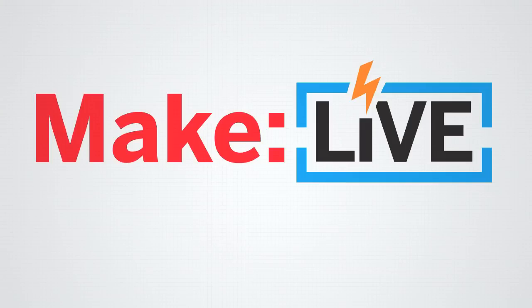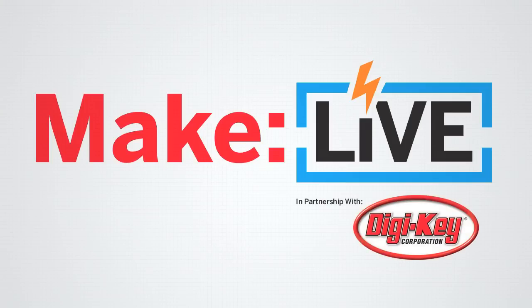This archived clip from MakeLive is brought to you by Digi-Key. Join us live every second and fourth Wednesday of the month.